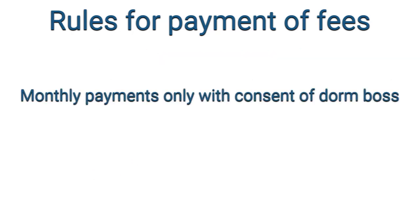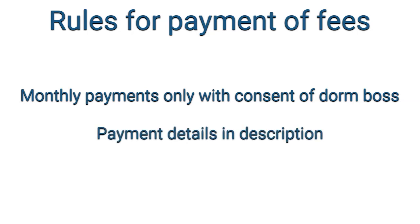Monthly payments are possible only with approval from the dormitory office in really urgent cases, such as serious family-related financial situations. Please check the link in the description of this video to get full information about the bank account, IBAN, variable symbol, and specific symbol needed to make bank transfers on time.